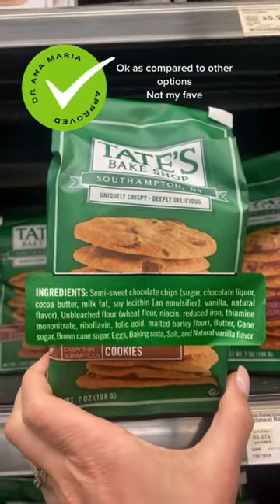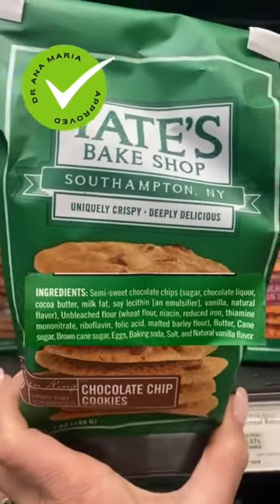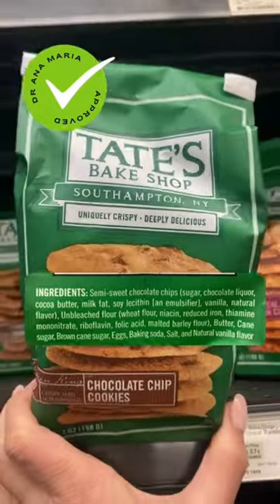These are great cookies for on the go. My only issue is that they have natural vanilla flavor and are not organic. All wheat products, due to glyphosate, need to be organic.